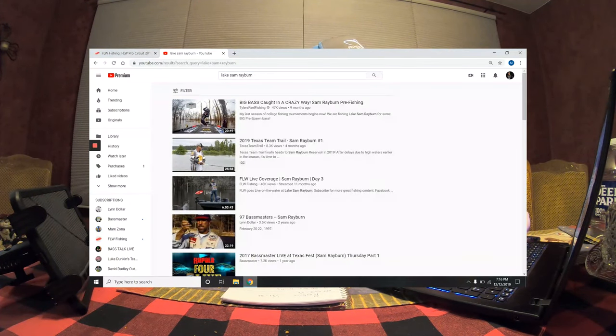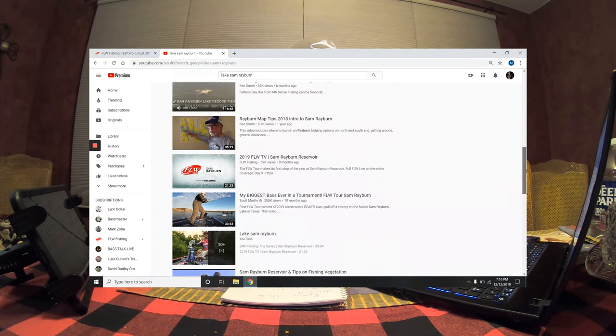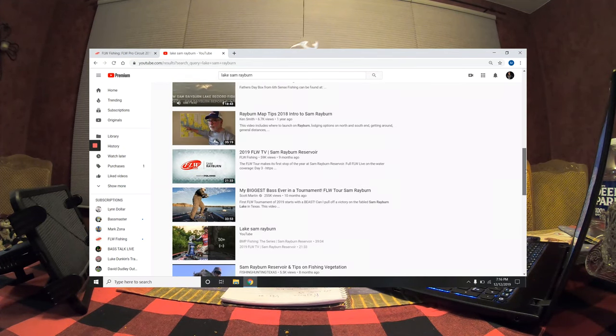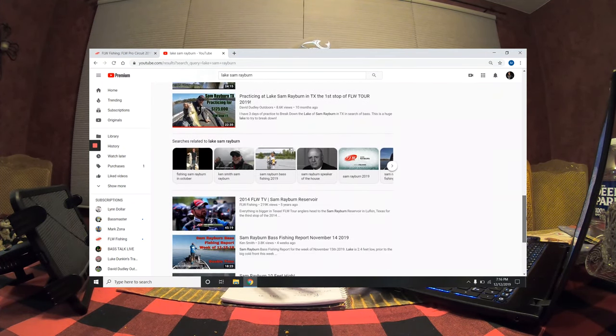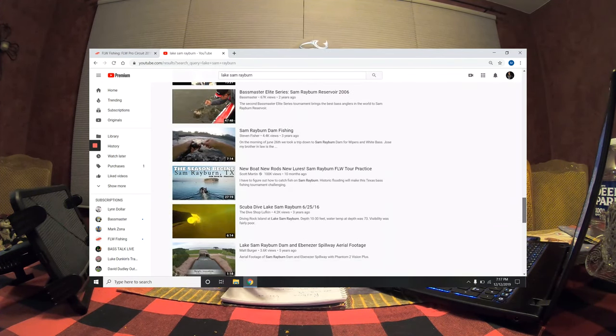After searching through FLWfishing.com, the next step is YouTube. I'm going to head over to YouTube and search for Lake Sam Rayburn to see what pops up. There are plenty of TV shows from past events and plenty of other fishermen who fish Sam Rayburn that give tips. I'm going to skim through and take any notes worth keeping — YouTube is a great platform with tons of information, and you can always learn something about a lake from watching a few videos.